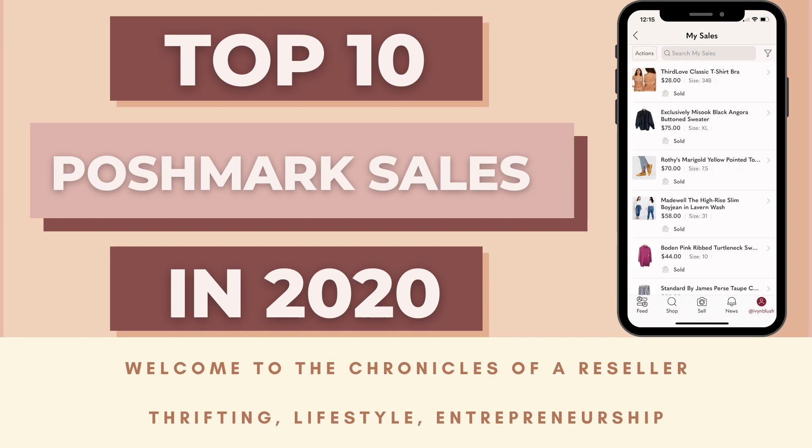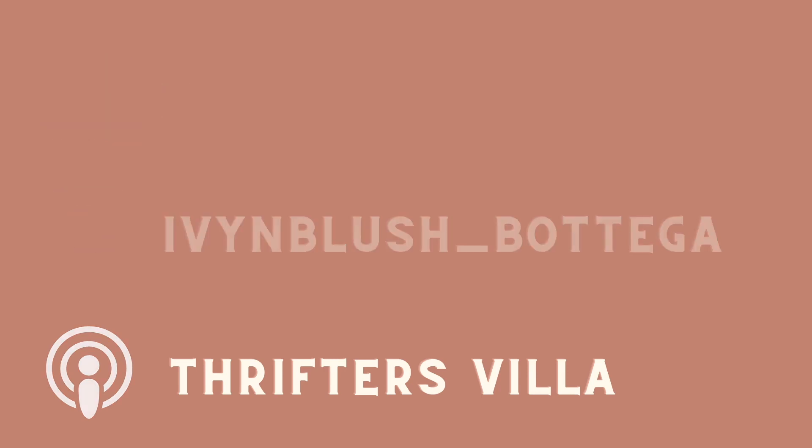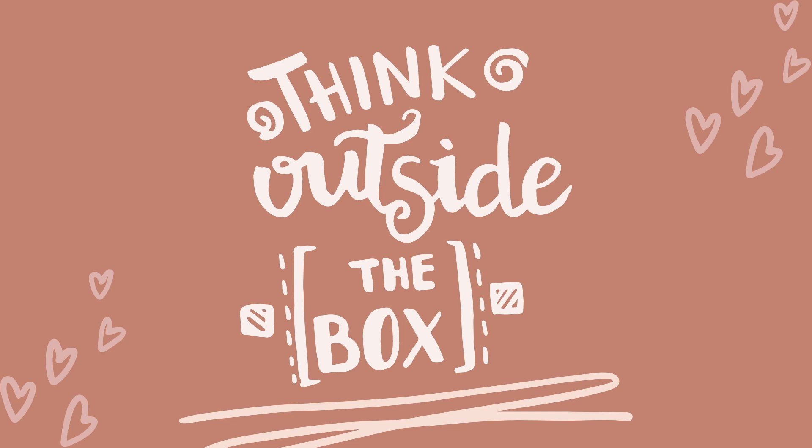All right, everyone, let's talk about 2020 and the top 10 sales that I had on Poshmark. Hi everyone, welcome back to my channel. My name is Daniela and I am a quilting reseller on apps like Poshmark and eBay and consignment services like The RealReal. Today we are going to break down the top 10 Poshmark sales that I had in 2020. I want to start on a positive note and talk about the top 10.